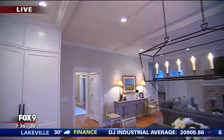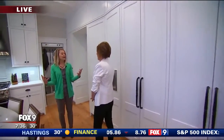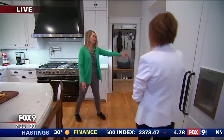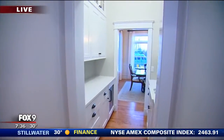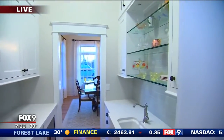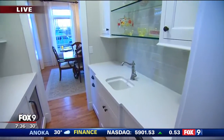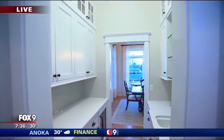These folks do entertain, so they decided to have a kitchen that really works for them. To that end, there's a lovely butler's pantry back here. The butler's pantry actually expanded out a little bit further, but we decided to compress it and create sort of this little alcove that separates the back half of the house from the front, tying into some of the architectural detailing of a classic home.